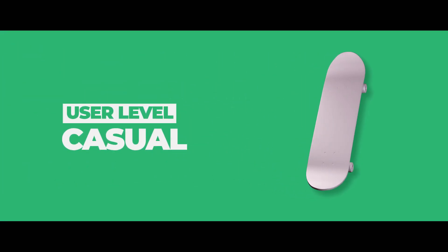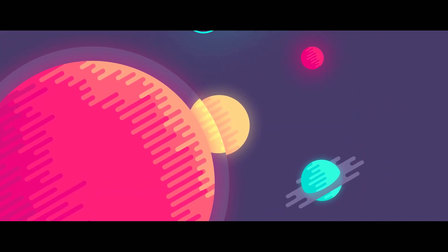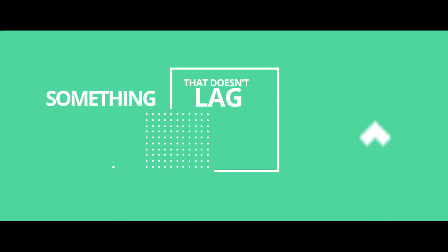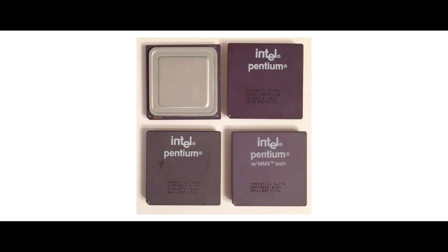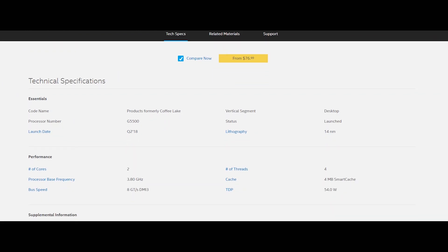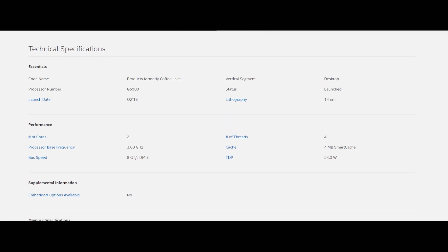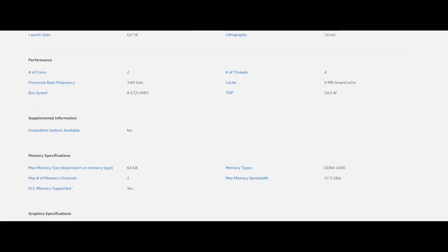First we have the casual user. These individuals don't need skyrocketing performance — all they desire is something which can perform day-to-day tasks like web browsing and taking notes without any lag. For these people, the most suitable CPU would be the Pentium chips. Before you think I am mentioning some low-powered chip, these CPUs have grown significantly in terms of processing power. They have higher clock speeds and also support hyper-threading, so the casual user is not left with a slower CPU.